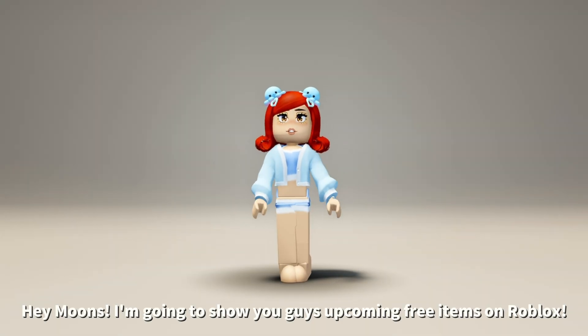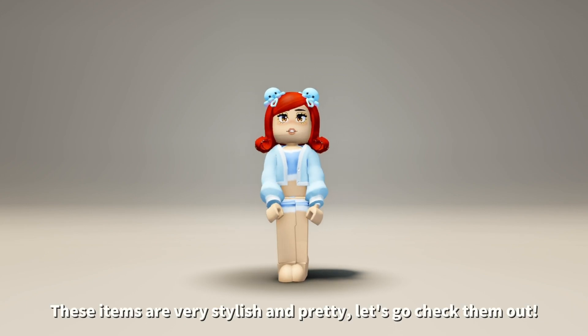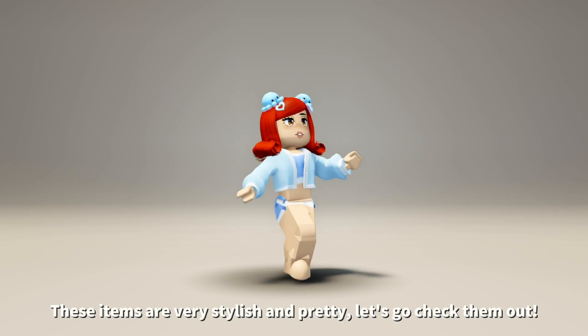Hey moons, I'm going to show you guys upcoming free items on Roblox. These items are very stylish and pretty. Let's go check them out.